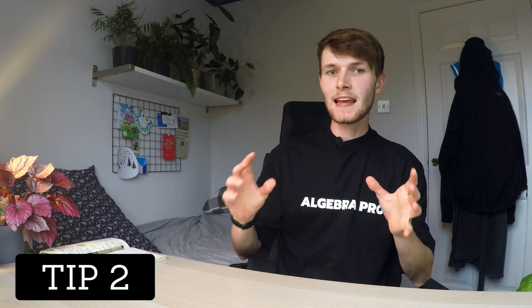Idea number two: to get a feel for the question, it's a great idea to use examples. Apply the question to simple examples. So if it's asking you to prove something for an arbitrary number n, try the question with small values of n — two, three, four — until you have a feel for what the question is asking you to prove and why it might intuitively be true.